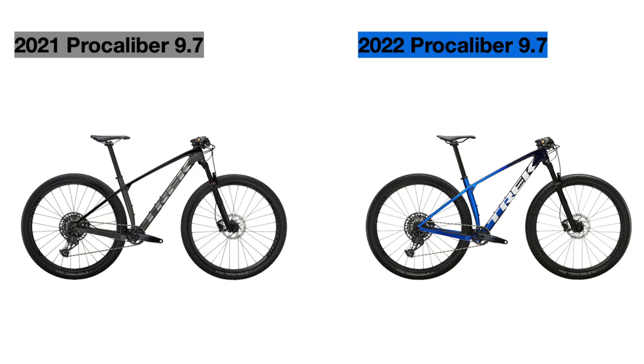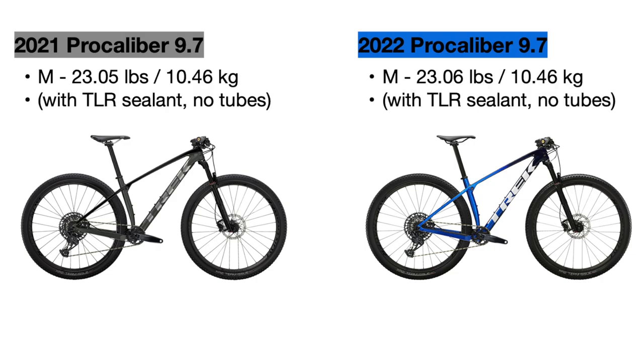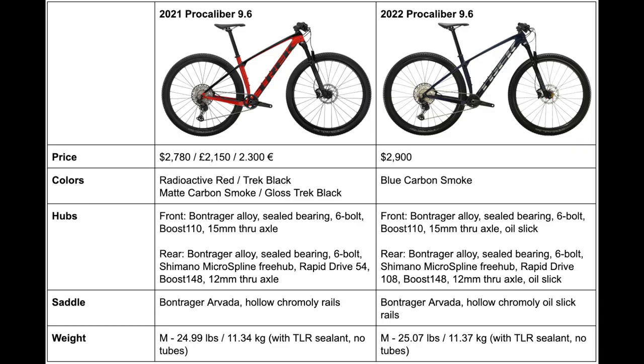The only remaining change is to the weight of the bike, which has not changed much — it was 23.05 pounds in 2021 and is now 23.06 pounds, so basically the same. And those are all of the updates and changes to the Trek Pro Caliber lineup for 2022. Both completed tables are shown now so you can see all the changes in one place, and as you can see, we do not have too many changes for this new year.